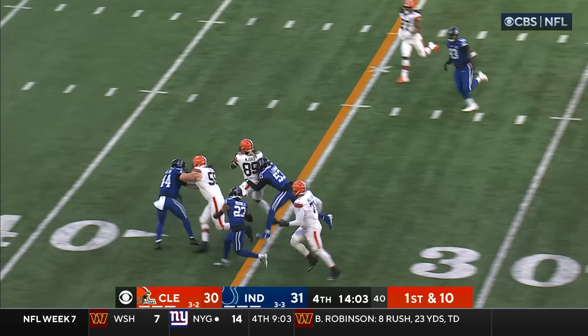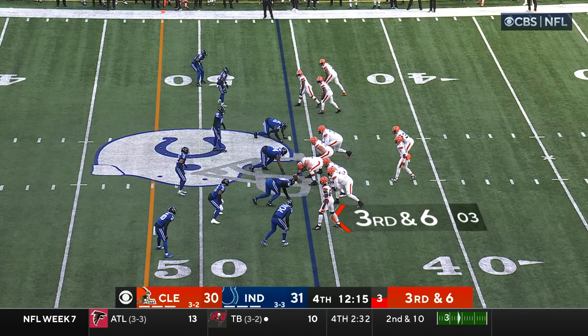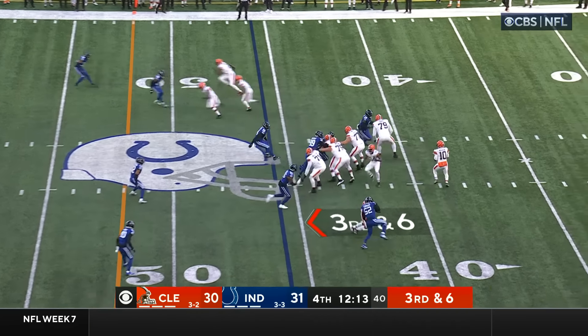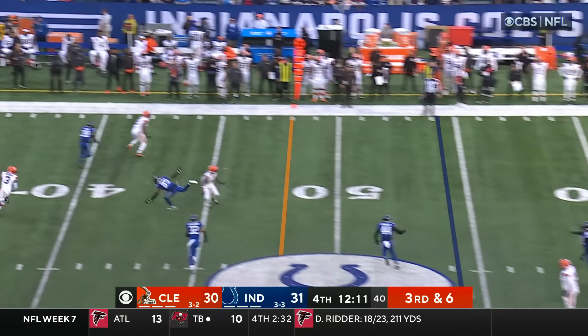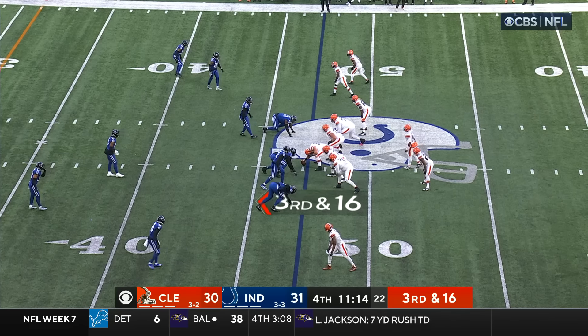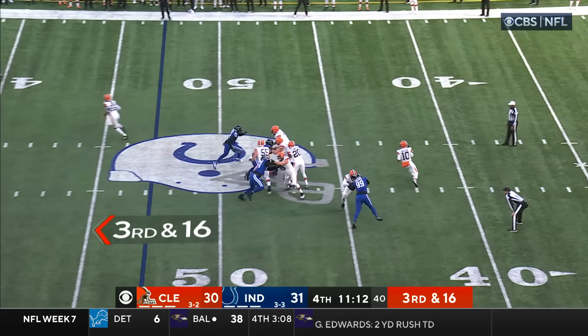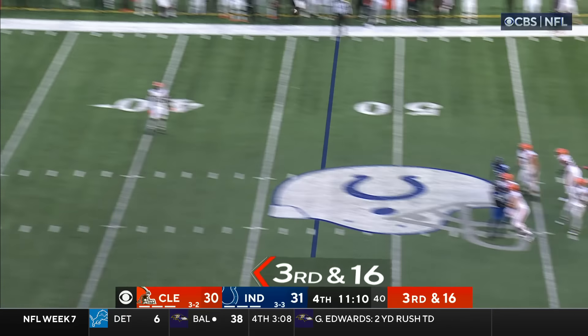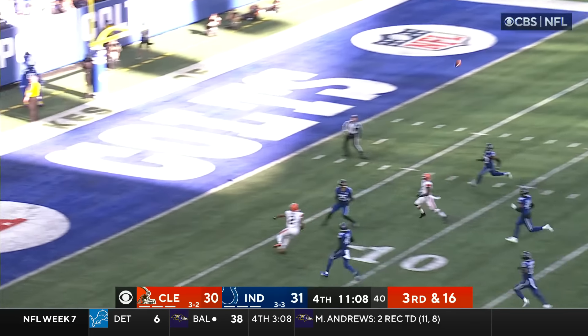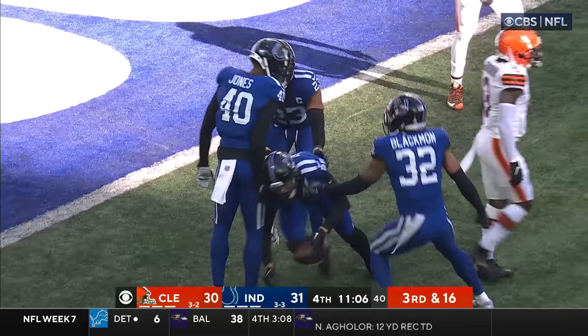They go to the check-down — Njoku getting those broad shoulders going downhill to try to get him open. Walker — they protect him, far side caught — Cooper. Third and 16 — Walker again, protected, going to take his shot towards the end zone — picked off by Rodney Thomas.